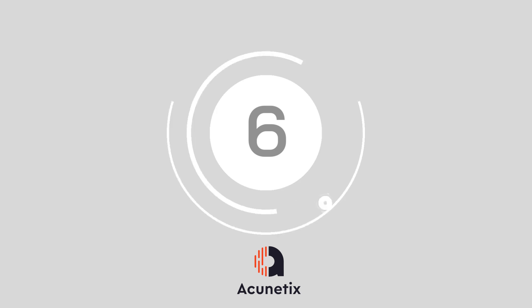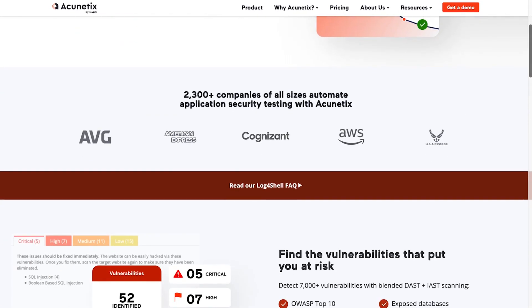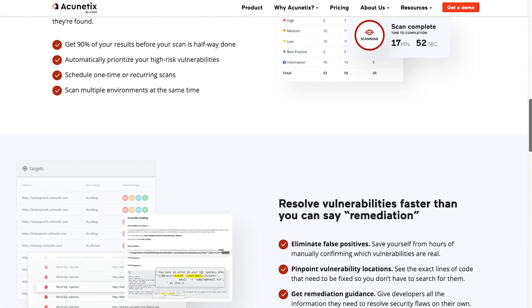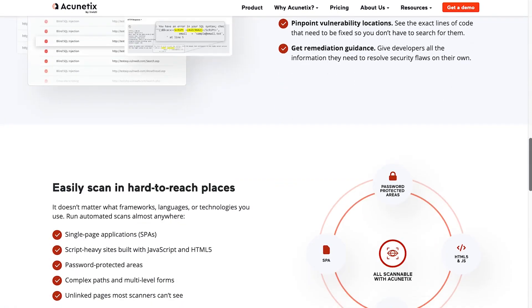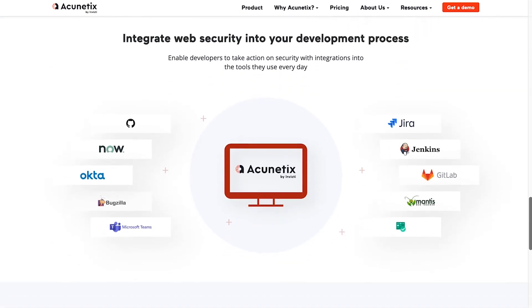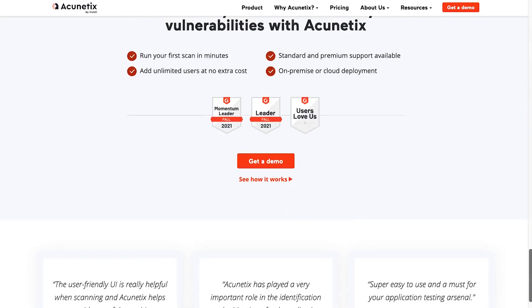Number six, Acunetix. Acunetix can detect more than 4,500 vulnerabilities, including all kinds of XSS and SQL injection. The Acunetix technology is ideal for automating some of the penetration testing processes that would otherwise be manually tracked by a professional within a network.